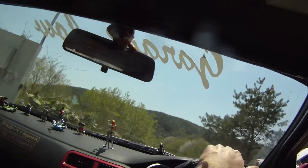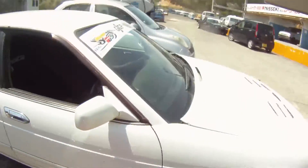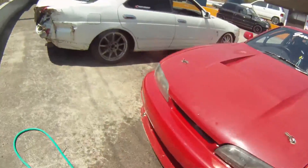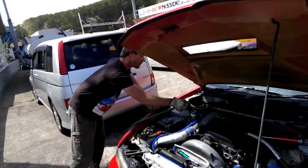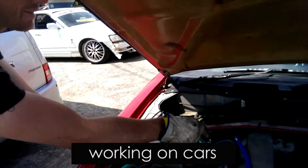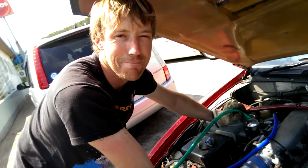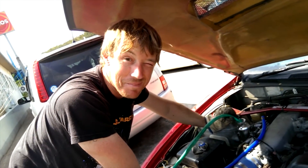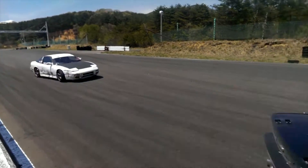After a couple of laps of pushing hard, Woz's car limped back to the pits again, sounding like a tractor and desperate for another drink. Poor bastard. He may have seen 127 degrees coolant temperature. After another top-up and a few laps watching Daigo Saito and a few other top drifters, Woz just gave the send-off his car deserved.